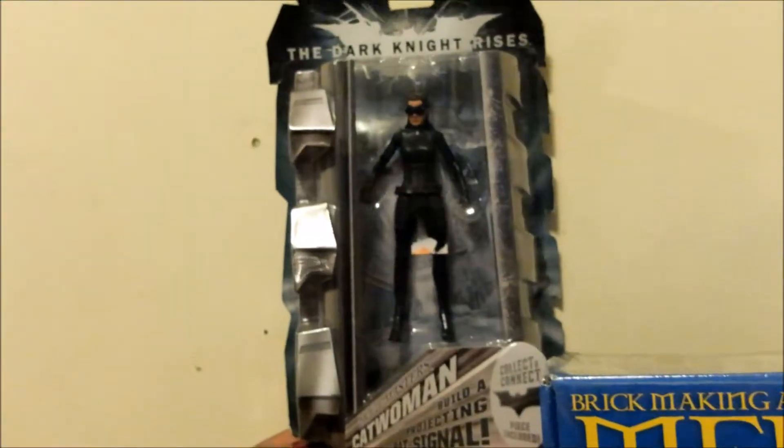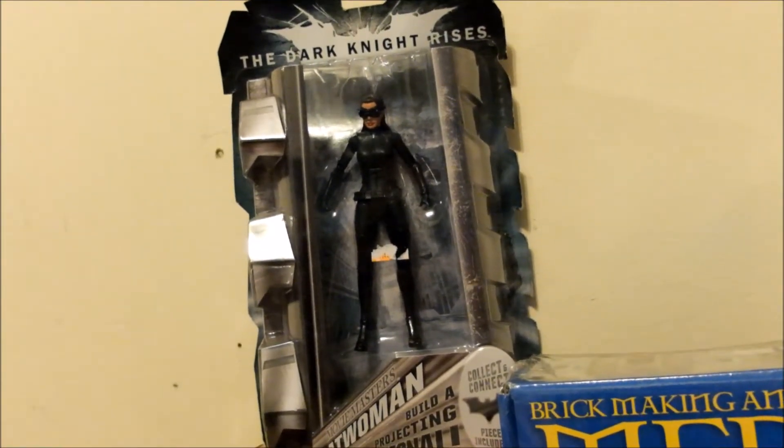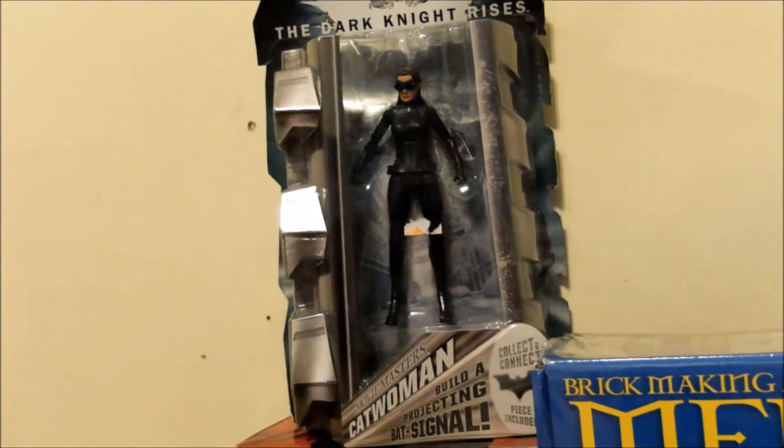Next up we have a nice Catwoman action figure from The Dark Knight Rises. Never had her — my girlfriend picked it up for me, so thank you very much to her.